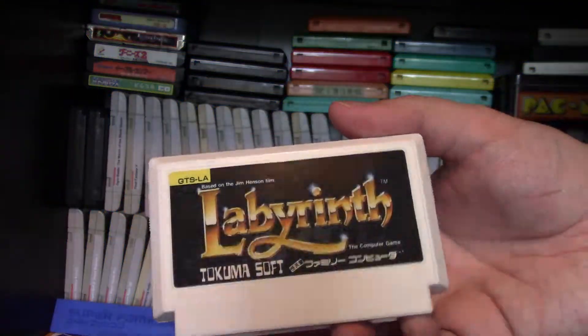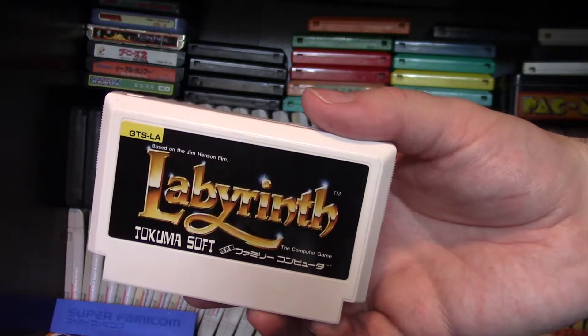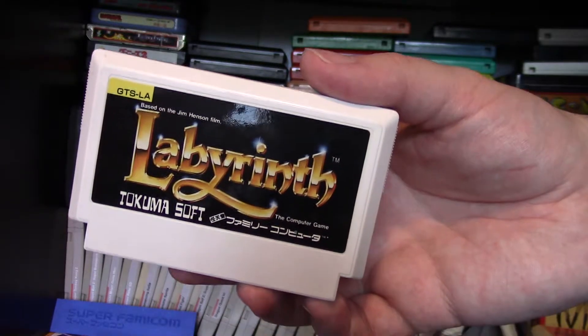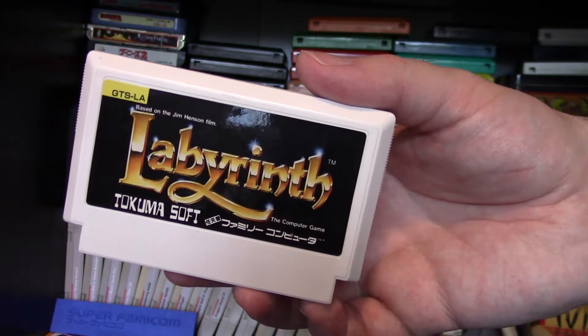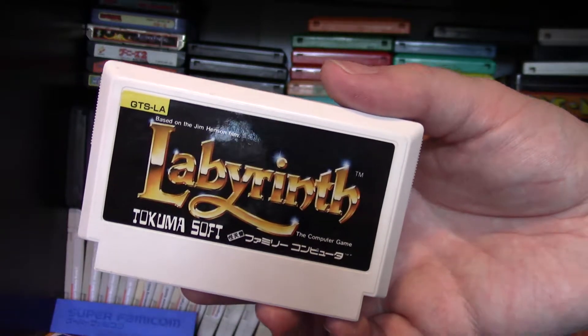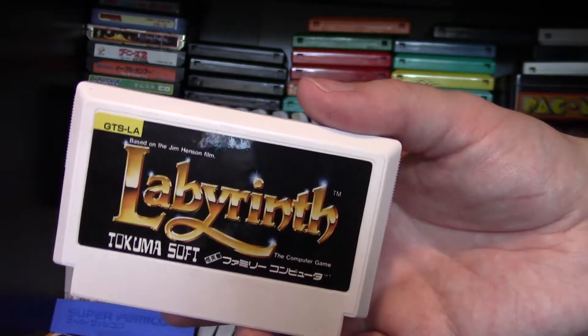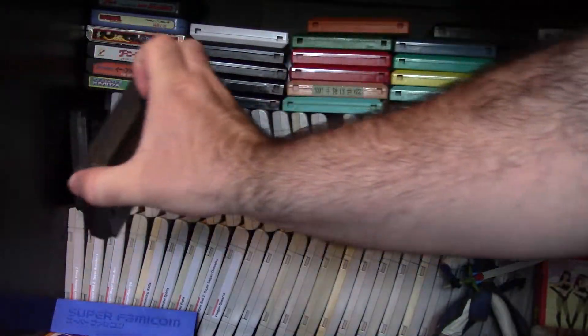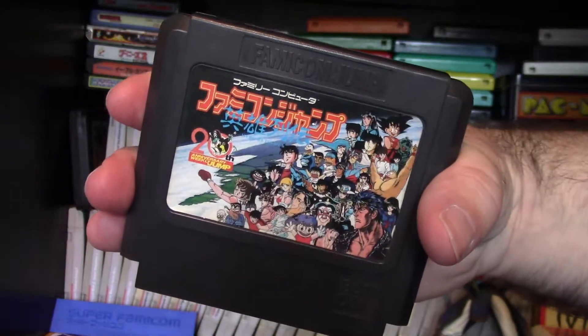Here's a notable Famicom game that some people don't know exists: Jim Henson's Labyrinth — yes, based on the movie. It's pretty accurate to the movie, has a lot of the music and characters, retells the story, and is a lot of fun. Over here are some other notable Famicom games — I have two of these. This is the first one; I also have the sequel. They have bigger cart sizes and are called Famicom Jump Carts.